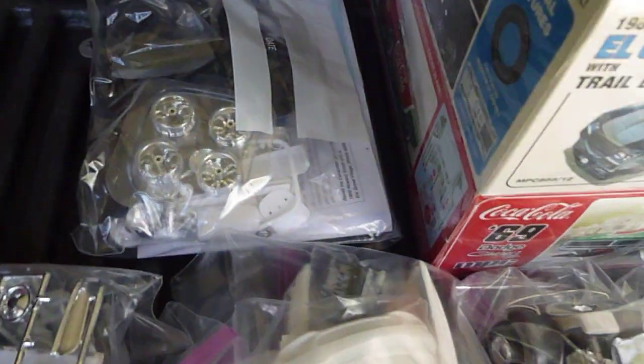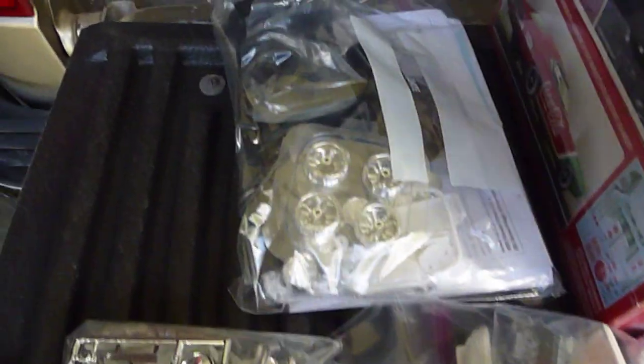Hey folks, Rob here. Did a model swap meet with a buddy, did some trading, some dealing.